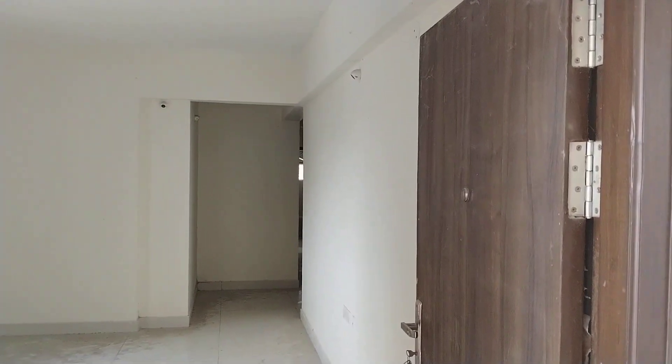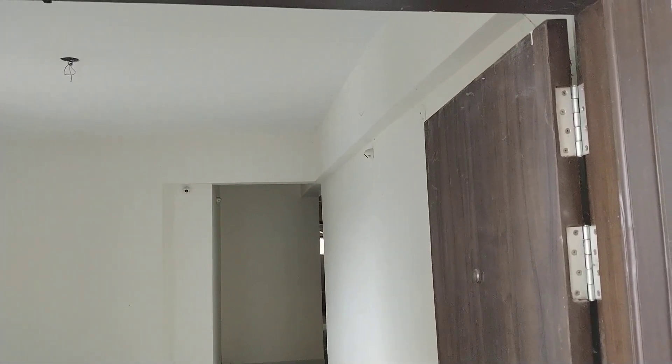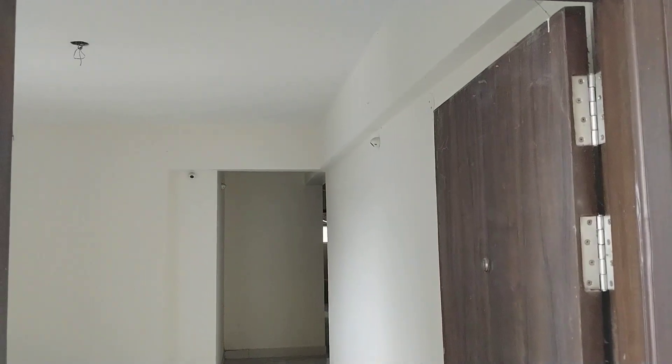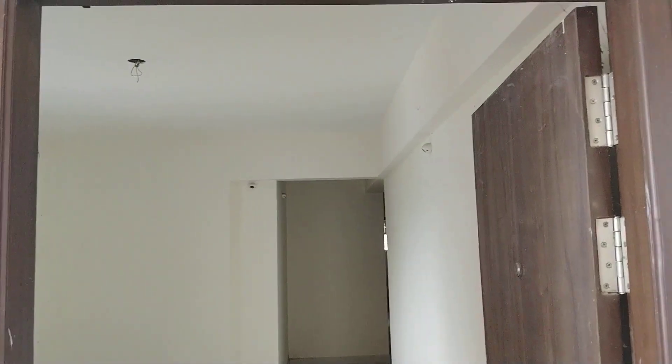Welcome to MG Global Properties. Today we are in Kaytlapur location in Hyderabad. Here we have 3BHK sales available in this property, West Facing available in this property. I am showing you one West Facing flat in 3BHK, and here will be the entrance.